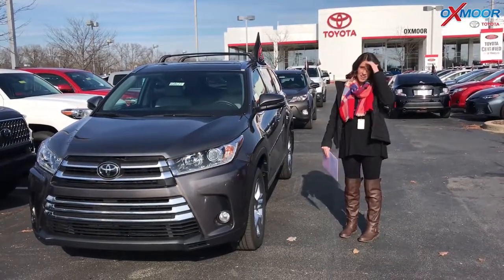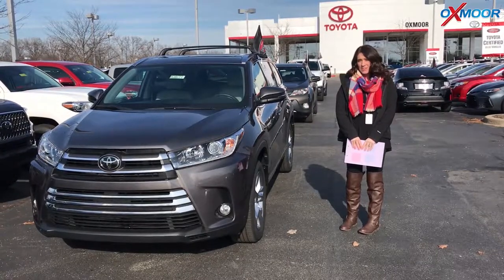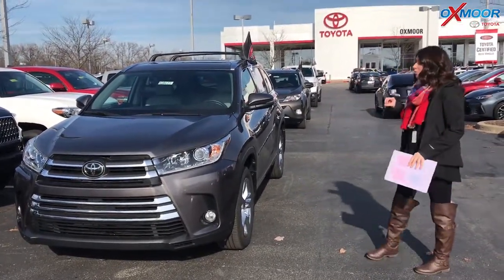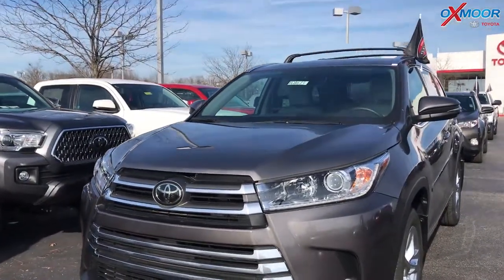Hey everyone, it's Gabrielle with Oxmoor Auto Group. I'm here today at Oxmoor Toyota for our Facebook used vehicles of the week. This week we have three Toyota certified pre-owned Toyotas to share with you guys. We're going to go ahead and start with the Highlander.